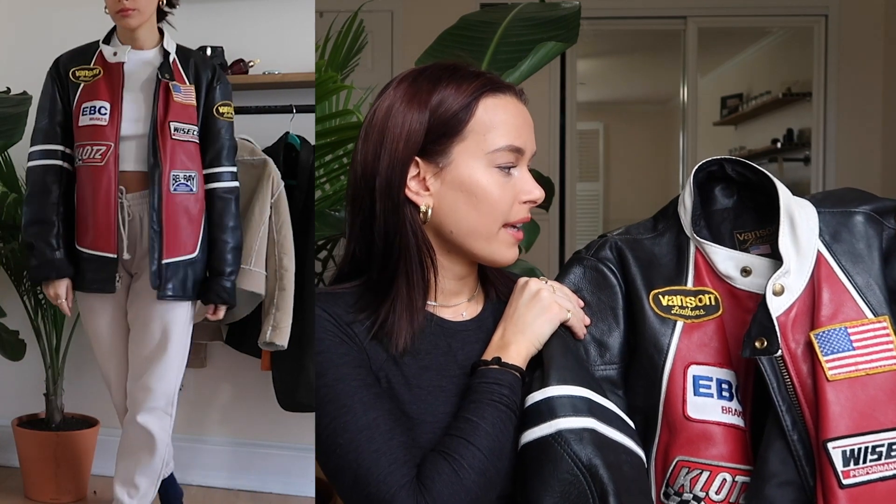I came home for Thanksgiving break and the Urban jacket was still in the mail, so I didn't have a jacket to wear to the bar the night before Thanksgiving. My mom suggested looking in my dad's closet to see if he had a blazer, and she pulls this out of the back. I was like, why have you never told me this exists? My mom said my dad would love it if I wore it, so of course I wore it and I'm taking it now. It's a Vanson leather jacket — everybody was asking if my dad was a NASCAR driver, but it's actually a motorcycle jacket.